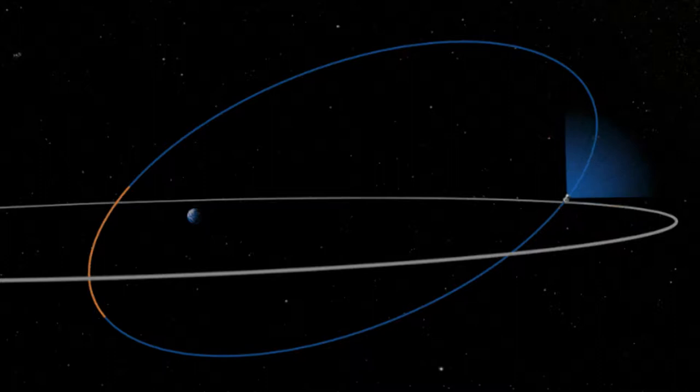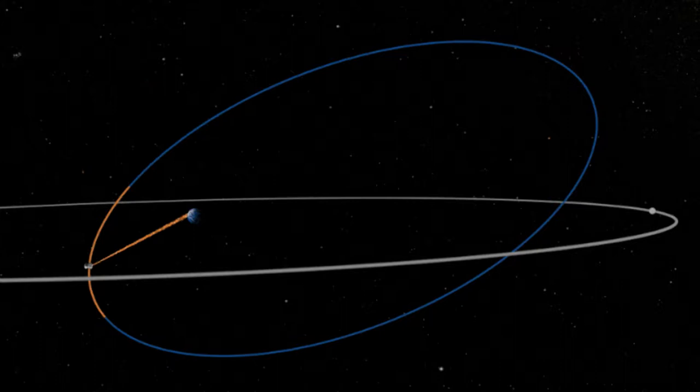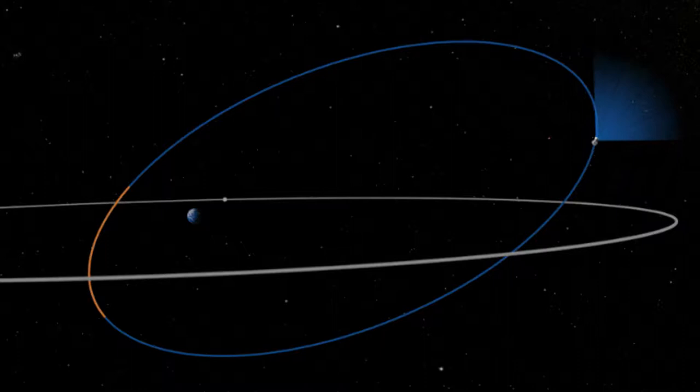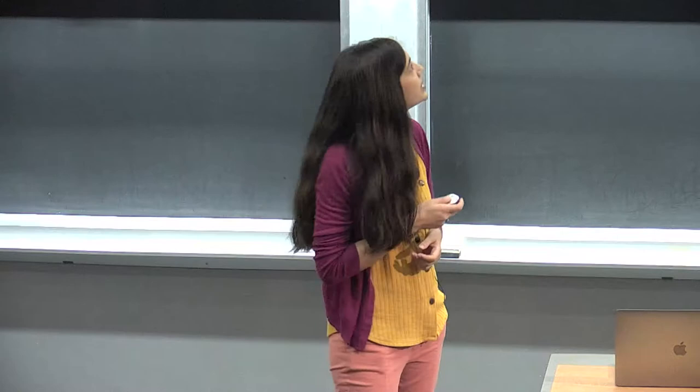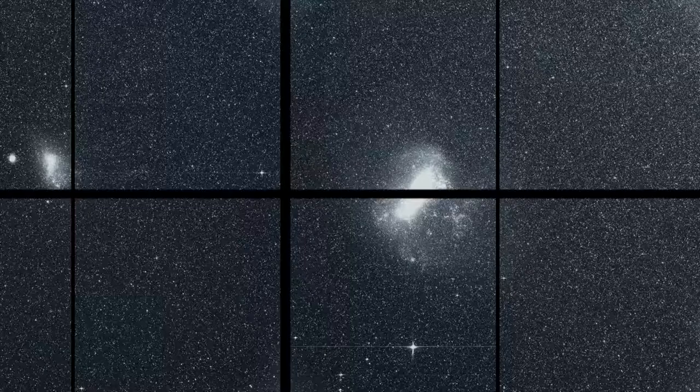Once TESS was in space, it was piloted into its orbit around Earth — an elliptical orbit with a 13-day period. It's in a two-to-one resonance with the Moon, which helps balance it in its orbit. At the end of every two weeks, TESS turns around and does a data downlink to Earth — dumping all the pictures and receiving any software tweaks or pointing adjustments needed. This is what TESS has been doing for the last year.